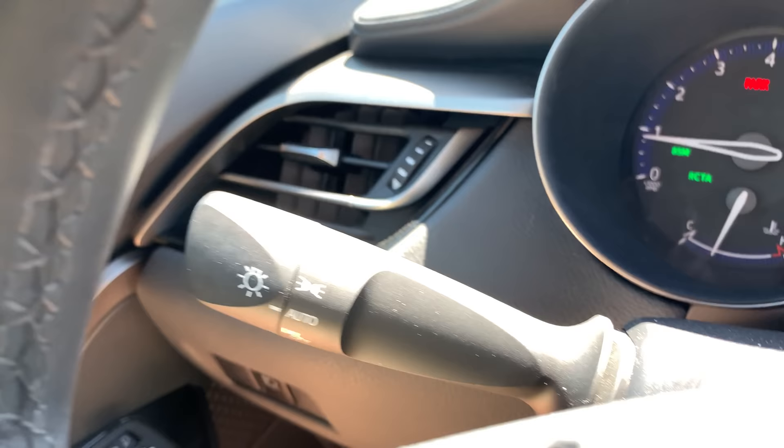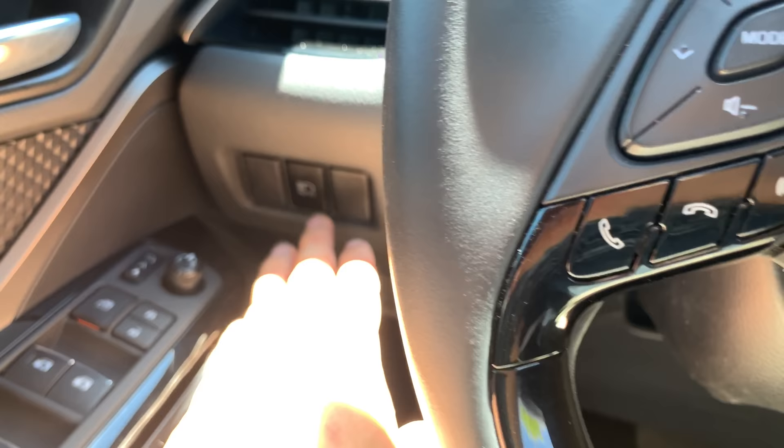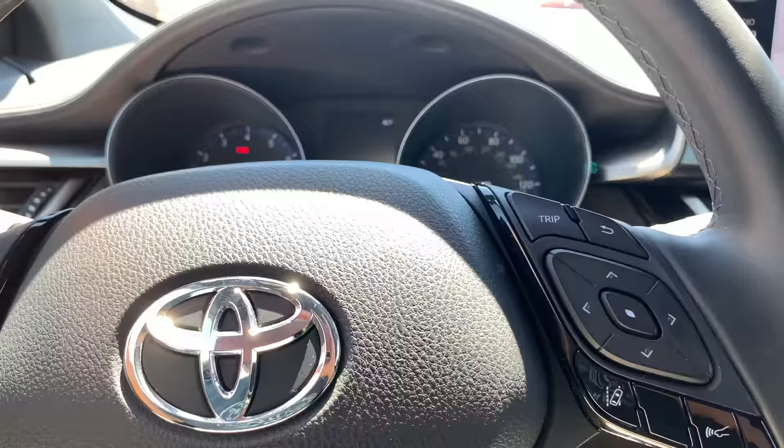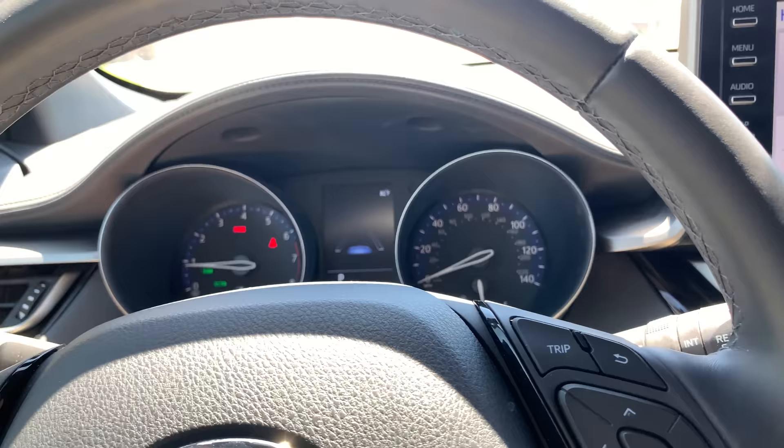There's a button down here that says auto headlights — not the automatic headlights switch up top. What it actually does is auto-dim the high beams: when driving in rural areas with high beams on, it detects oncoming light and turns the high beams off automatically. It's a useful feature for people who forget they have high beams on.